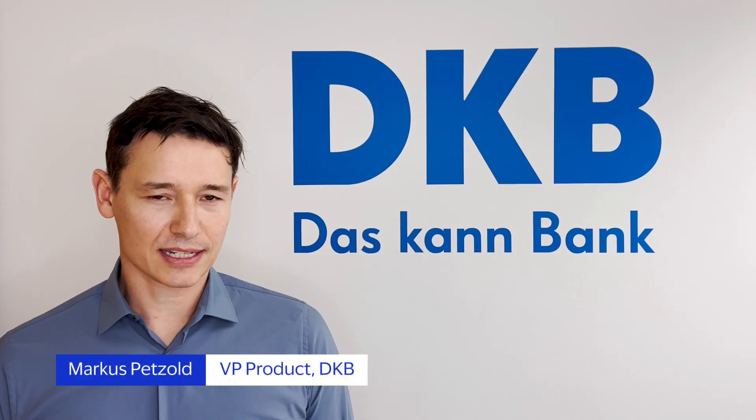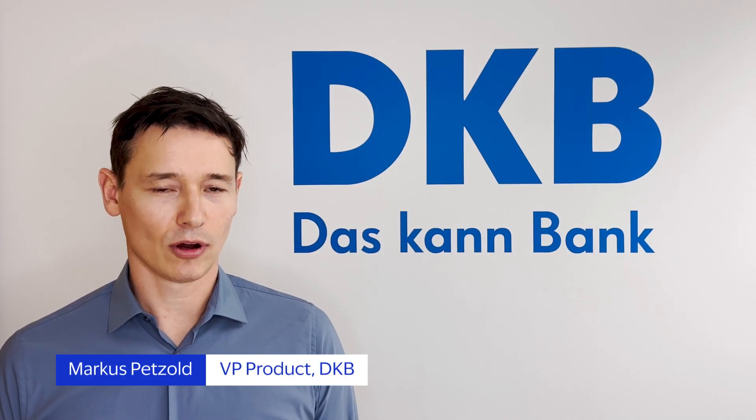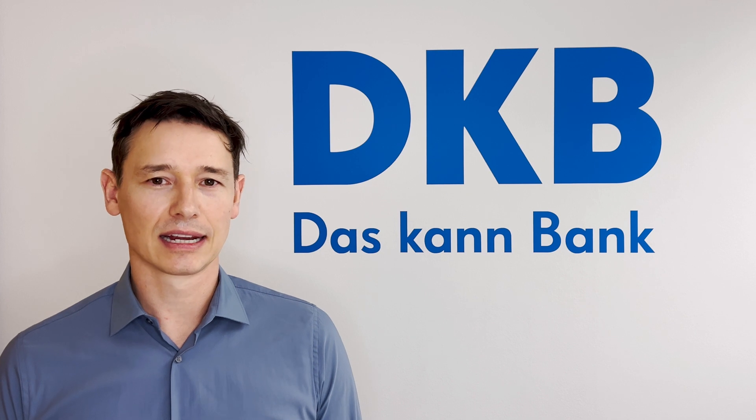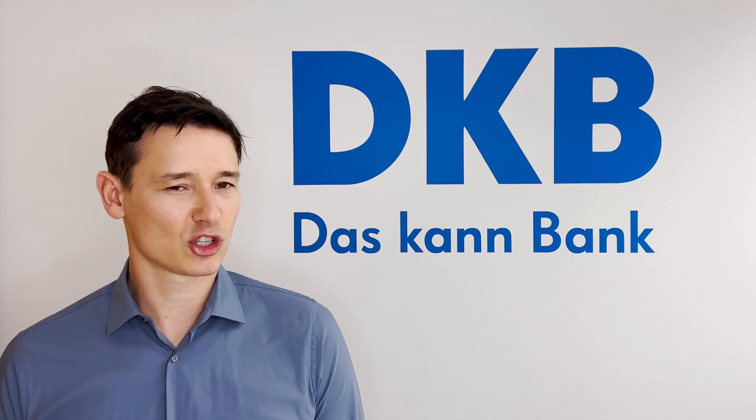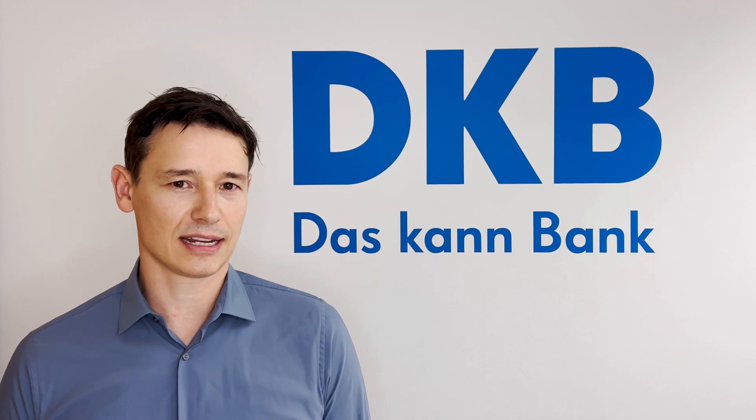We as DKB want the best product experience for our customers, also for payment. Everything Click2Pay can push it. It's fast, it's convenient, just one click to purchase. That's why we actively support it.